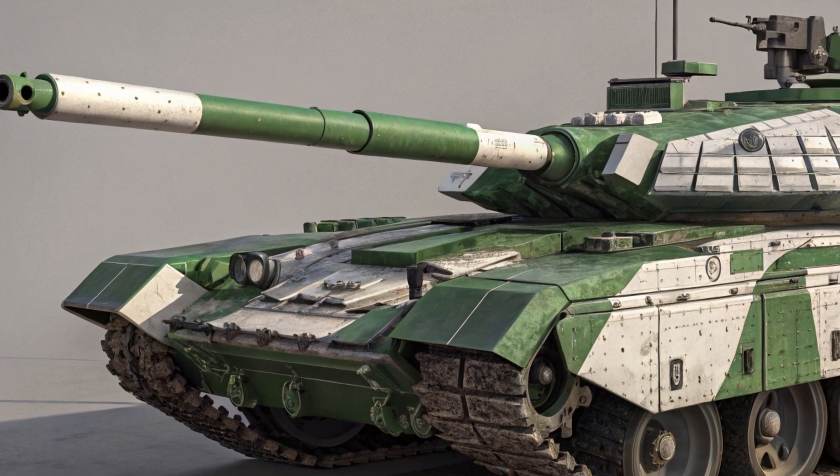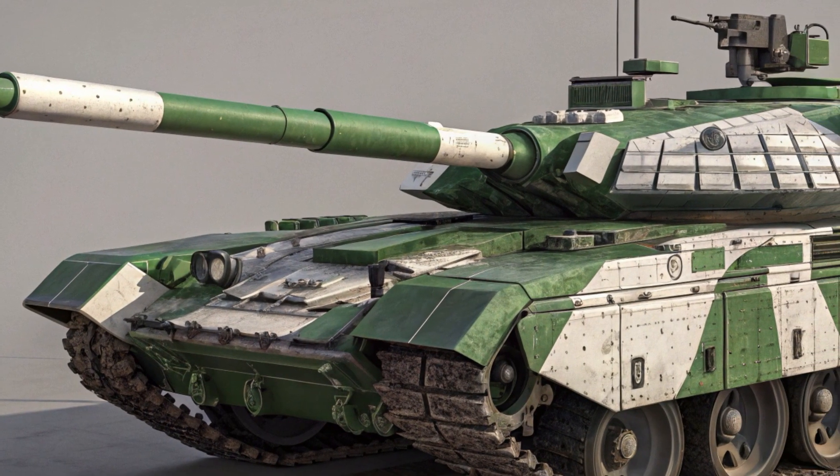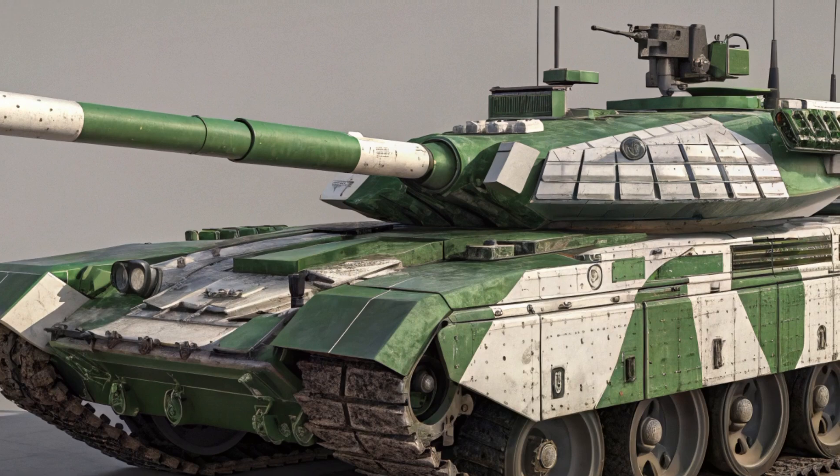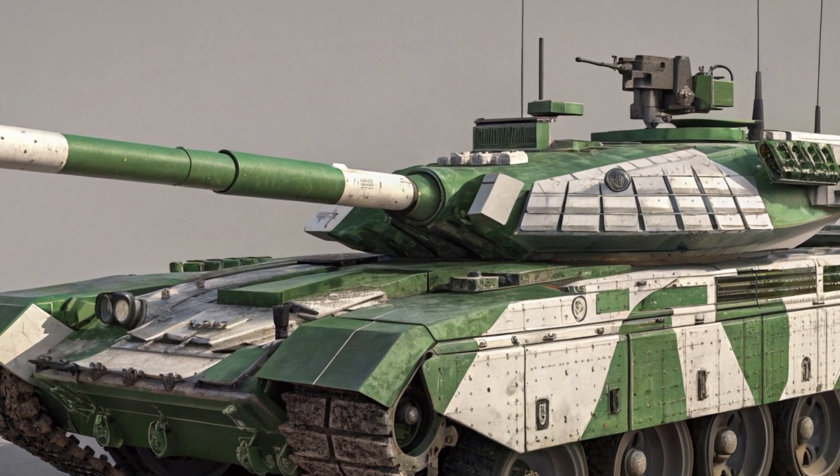With laser rangefinders, the Bhishma can effectively identify, track, and destroy targets both day and night, in all weather conditions. This capability gives Indian forces a significant edge in modern armored warfare.